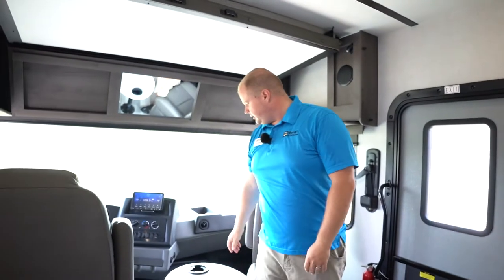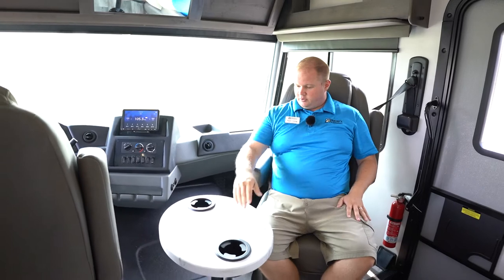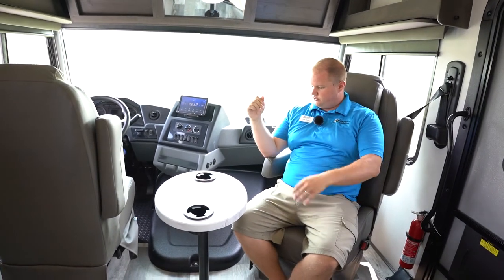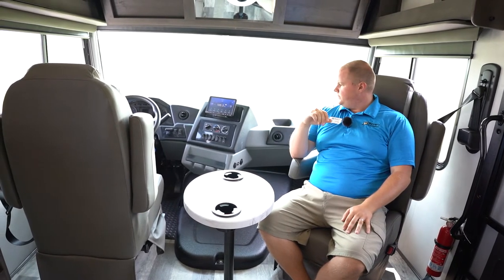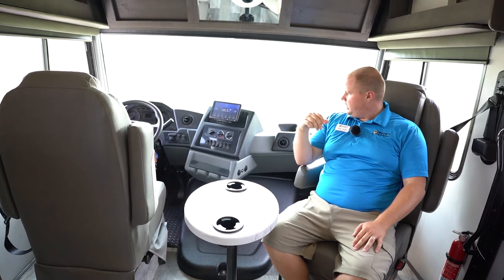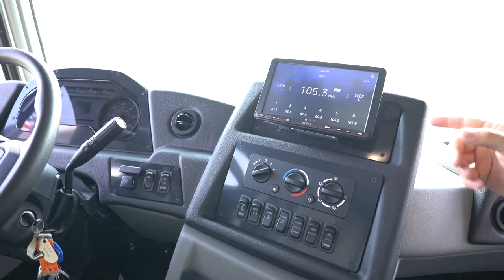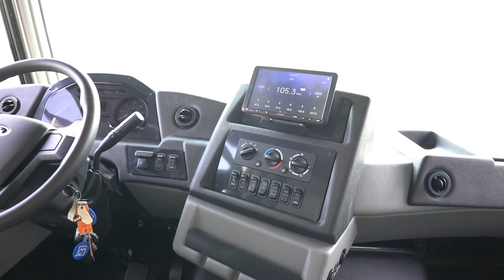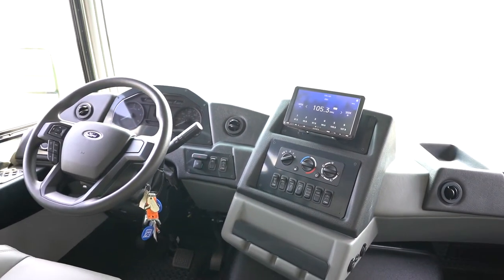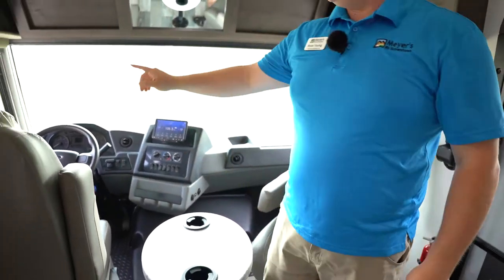In the helm area we have beautiful captain and co-captain chairs with nice big fold-down armrests. The chairs rotate and you have a pop-in table to give you a great entertainment space when you're parked. The dash is really nice and pretty straightforward from Ford. This monitor is my favorite feature up here — you have a constant rear view and optional side view cameras that activate when you turn on your blinkers, showing your blind spot. You also have your Lippert components and electronic leveling.